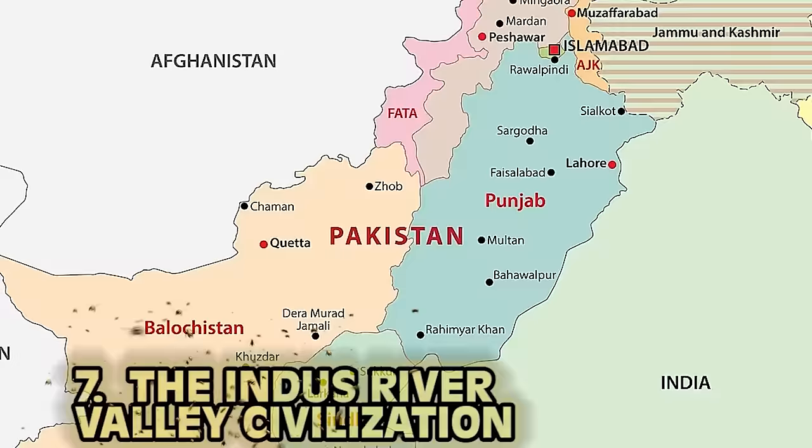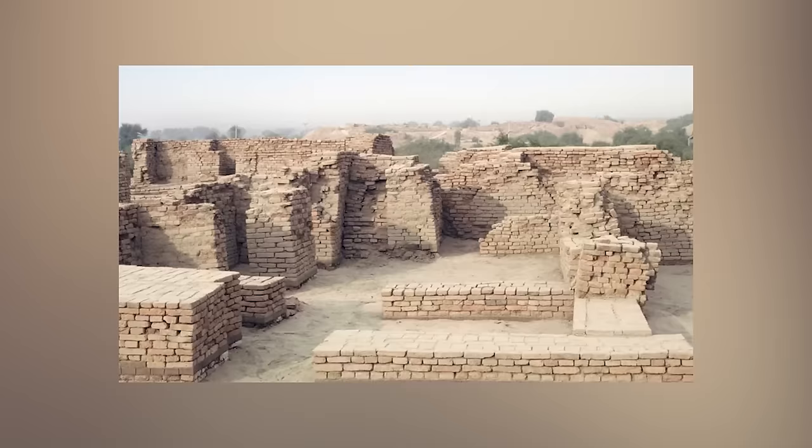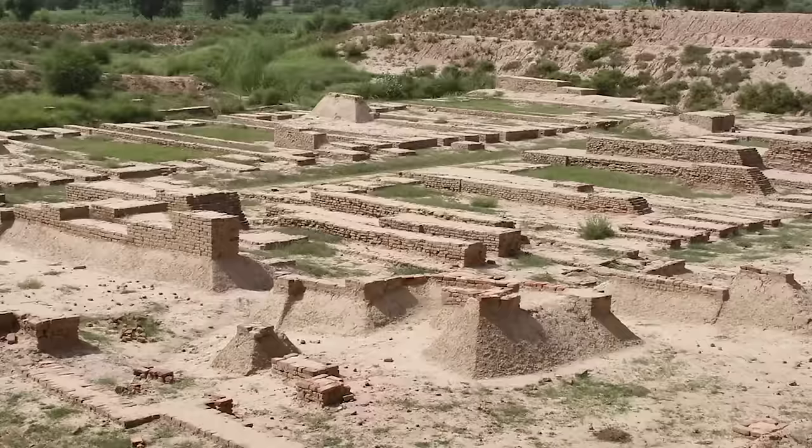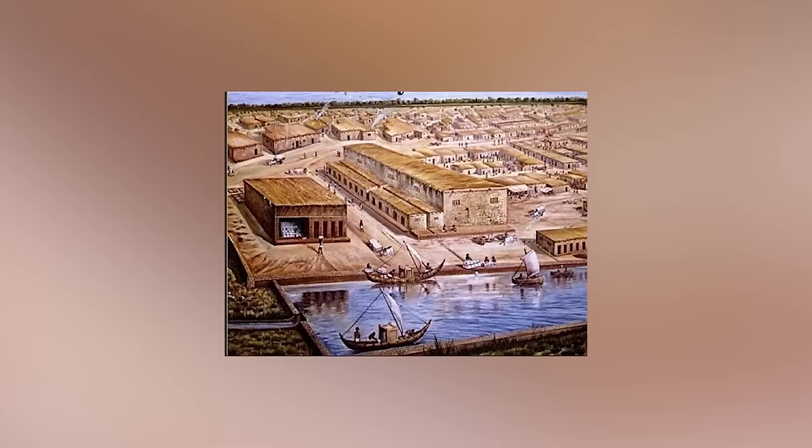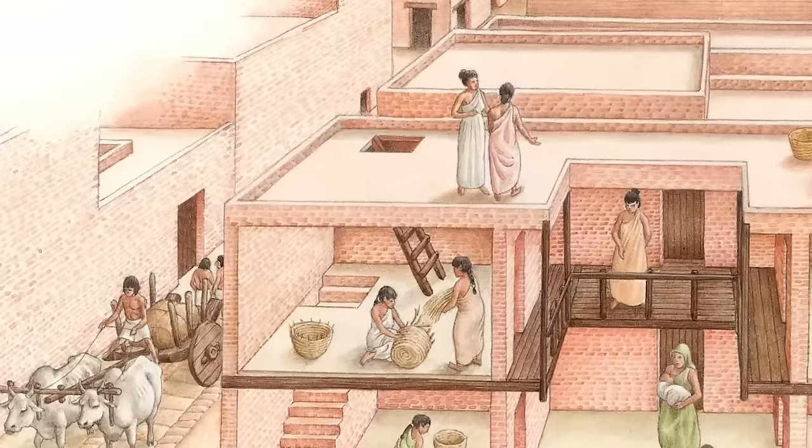Number seven: the Indus River Valley Civilization. What's now modern Pakistan was one of the world's earliest societies ever, also referred to as the Harappan Civilization. They were actually quite large — in the millions — and were considered the most extensive alongside the Egyptians and Mesopotamians. The world's first ever dentists came from the Indus Valley. When compared to Egyptian ancient cultures, the Indus never built any palaces or temples, meaning there were probably no priests or kings. Their language had around 250 to 500 characters that still remain a mystery — we can figure out what they ate thousands of years ago, but we have no idea what they were saying.